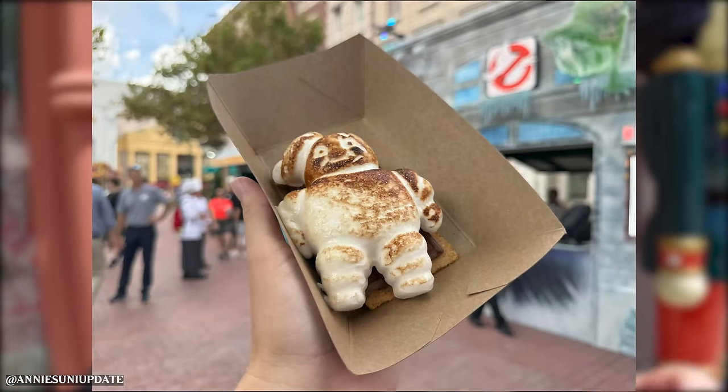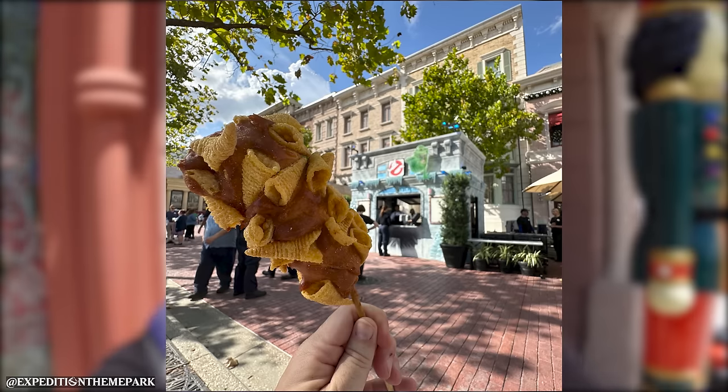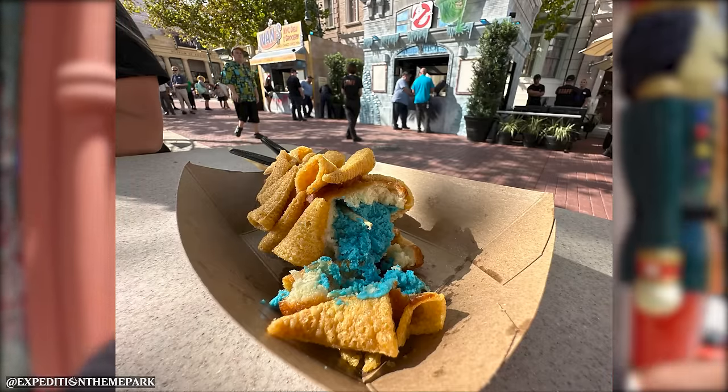No menus out yet, but last night some team members got to try some snacks. We have a Stay Puft s'more where the marshmallow is shaped like the Stay Puft Marshmallow Man, and a Garaka's Death Chill which looks like a corn dog cheesecake. Pretty wild - still waiting on the full menus but that's a little sneak peek at the food this year.